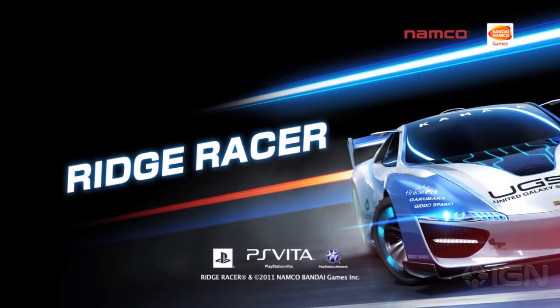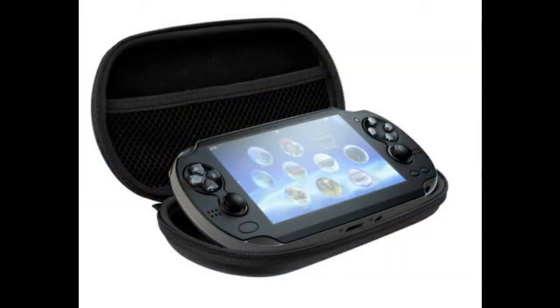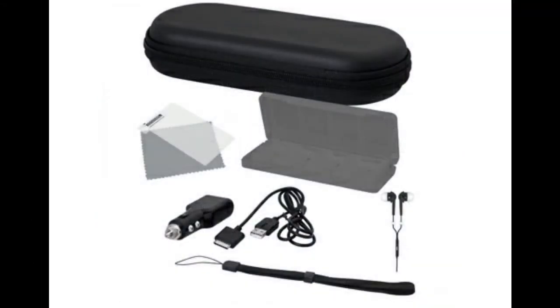The AC adapter — the one you plug into a wall — is $14.99, and I'm assuming it comes with the system but I'm not sure. The car adapter, which plugs into the cigarette lighter, is also $14.99. And the USB cable, for data transfer and probably charging, is $14.99 as well.